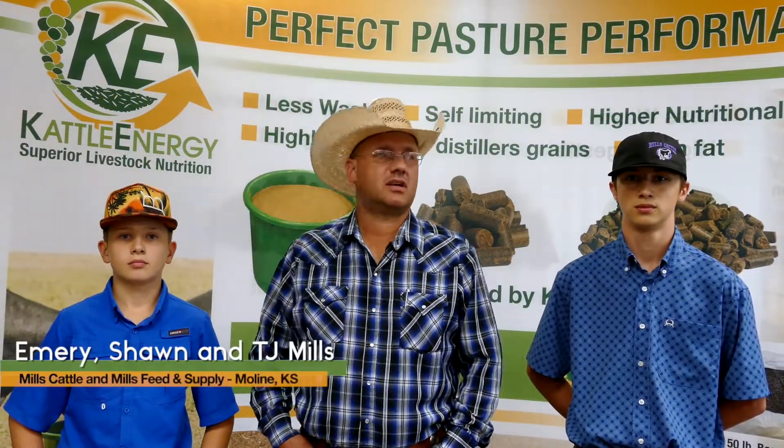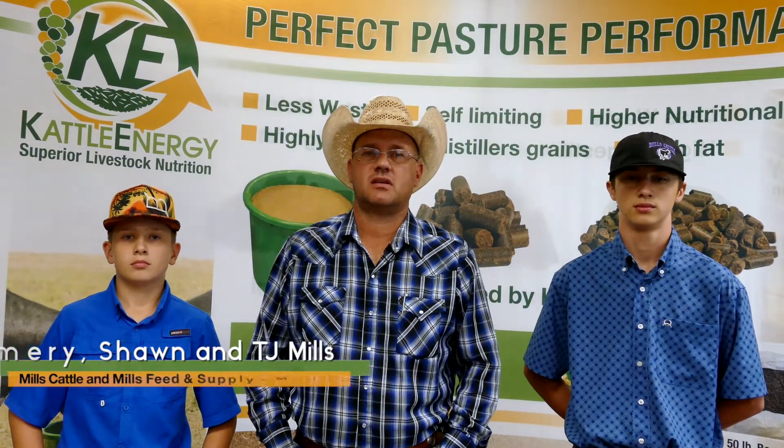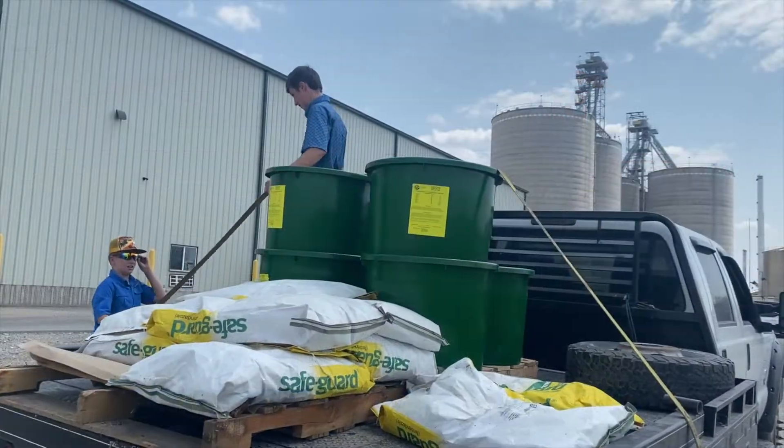I'm Sean and this is Emery and TJ and we're with Mills Cattle and Mills Feed from Moline, Kansas. We've been feeding KE products for the last couple feed seasons now.